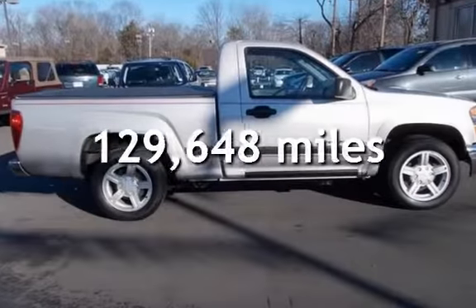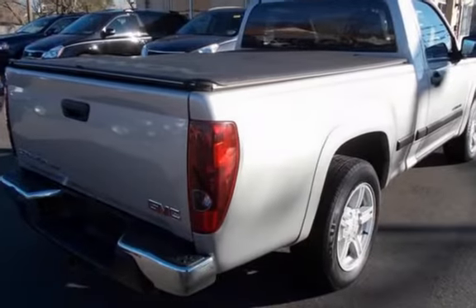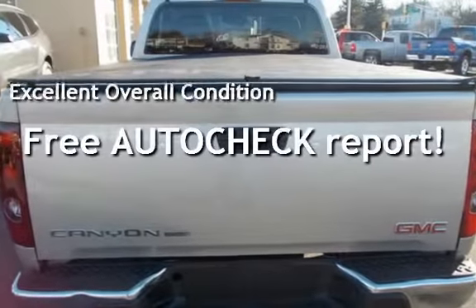This GMC has less than 130,000 miles on the odometer. This vehicle is in excellent overall condition. Ask to see the free AutoCheck vehicle history report.